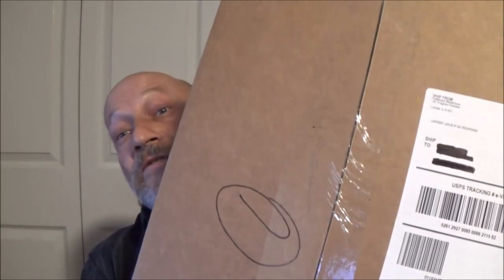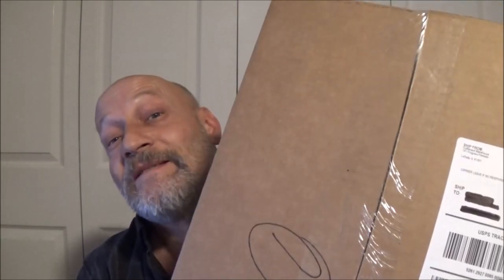Hey everyone, SheaBear1000. We got another delivery today. Let's find out what's in the box. I know what this is — you guys probably do too if you keep up with my videos. This should be the headlights and parking lights for the truck, the 2003 Tacoma, or Taco as we call them.